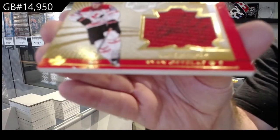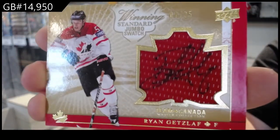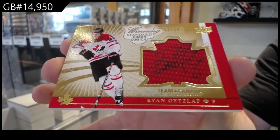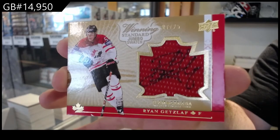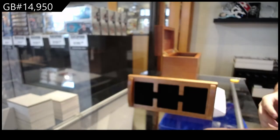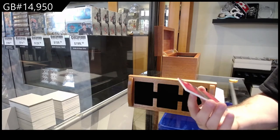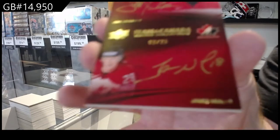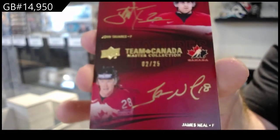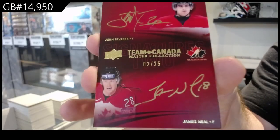Autographed jersey number to twenty-five — Ryan Getzlaf. 7 of 25, Ryan Getzlaf. Autographed dual autograph number to twenty-five — Tavares and Neal. Dual autograph — John Tavares, James Neal.